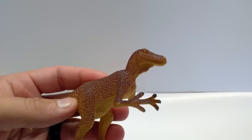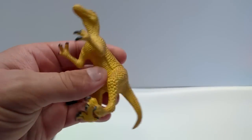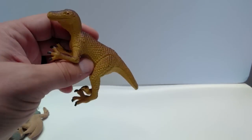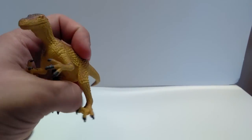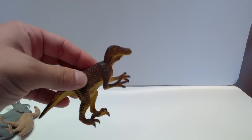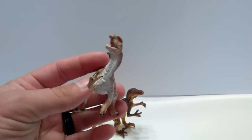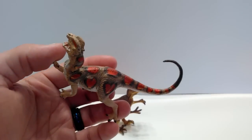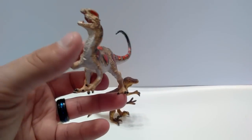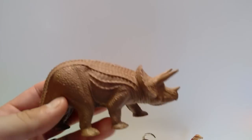I also received a Funrise Velociraptor — it's pretty cool. I got three of them; I gave one to my son and kept two for the collection. And here's an old-school Safari Limited Dilophosaurus. I was never really a huge fan of this figure, and I think I already have one, but I'll take another one regardless because I like Safari.